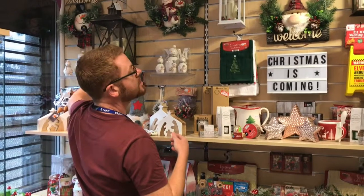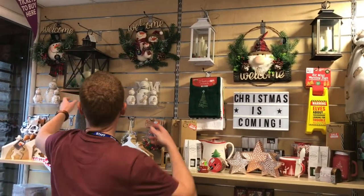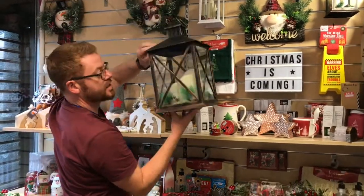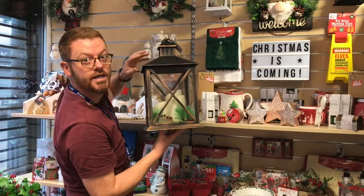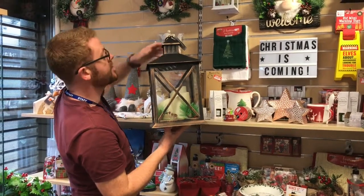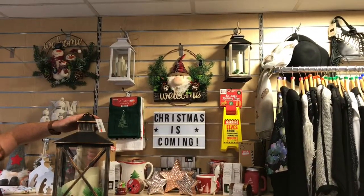Now we have these — these are battery-operated LED candle lights in the lantern. These are part of our new goods range; all these items are available online, you can get them through eBay, Amazon, or if you follow the St Anne's Hospice website you can see them on there. This one is just £19.99, and we have them in other sizes which are just £9.99.